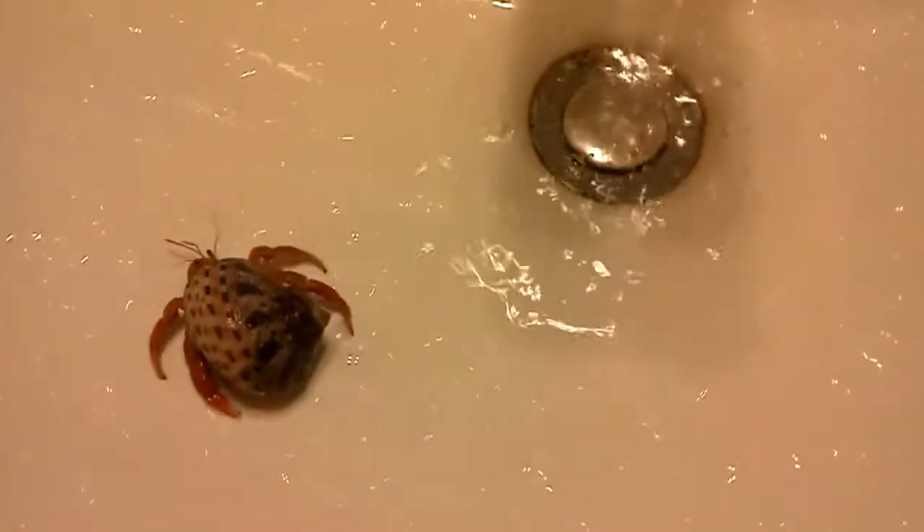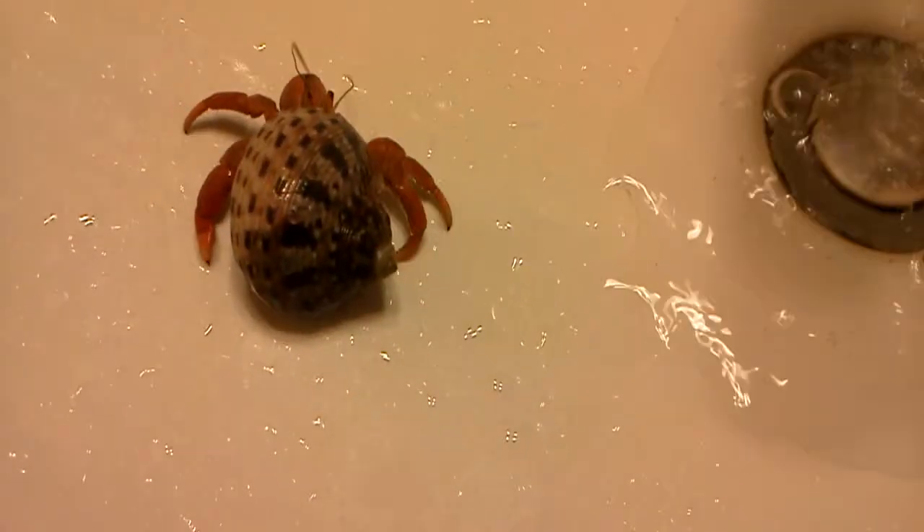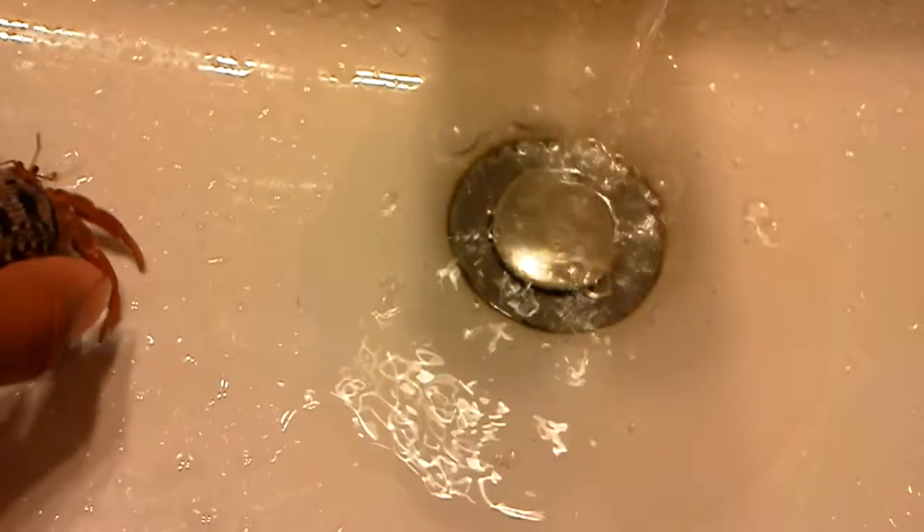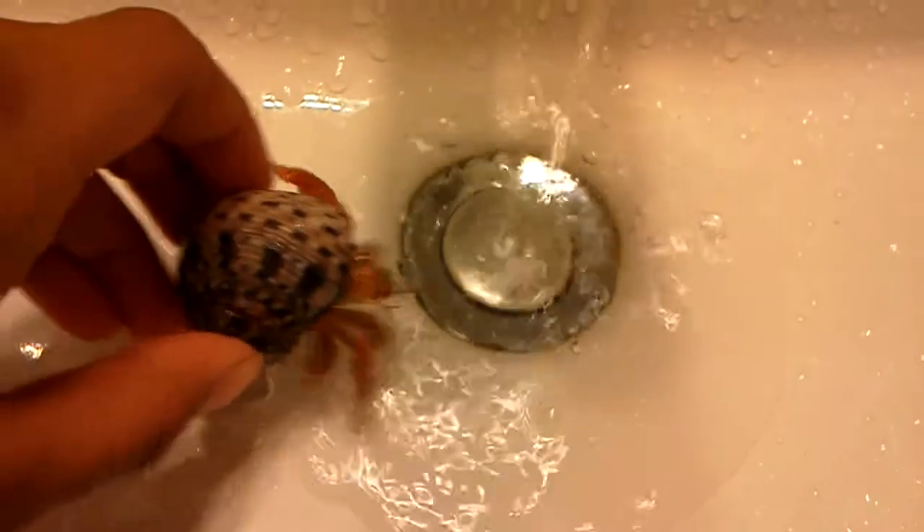Hey guys, this is pretty much my pet hermit crab. This is actually my sister's hermit crab. I might be getting a new one, so I won't update you on that, but maybe not — most likely not. But this is Rocket, and he obviously doesn't like that.